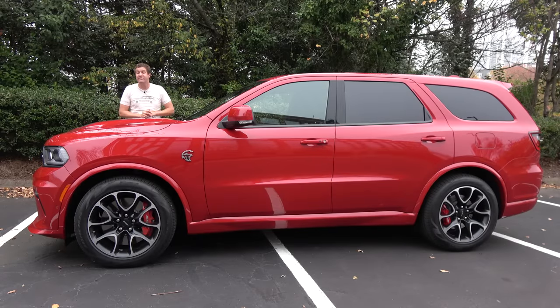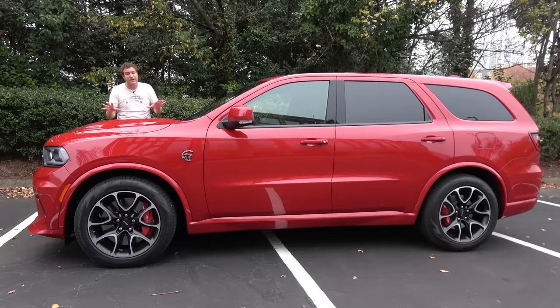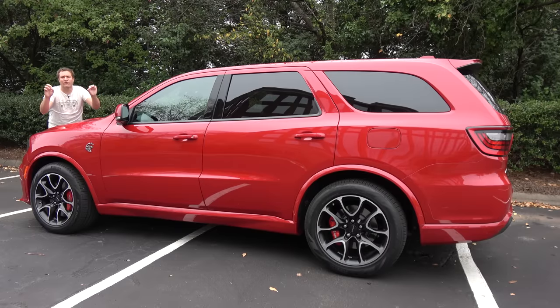The Dodge Durango first came out for the 1998 model year. The current version has been on sale since 2011 without a redesign, which makes it one of the oldest designs in the car industry. But Dodge has updated it over the years, made changes, kept it modern, and that includes for 2021. It's getting a few new changes, including a new front-end design, a new rear end, some new lighting, a few interior upgrades, and a 710-horsepower V8.